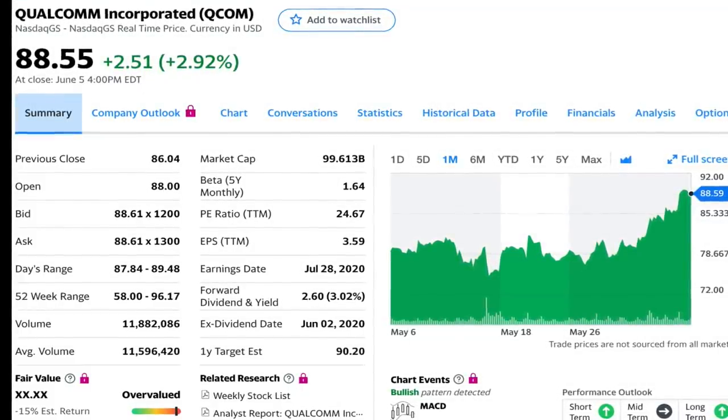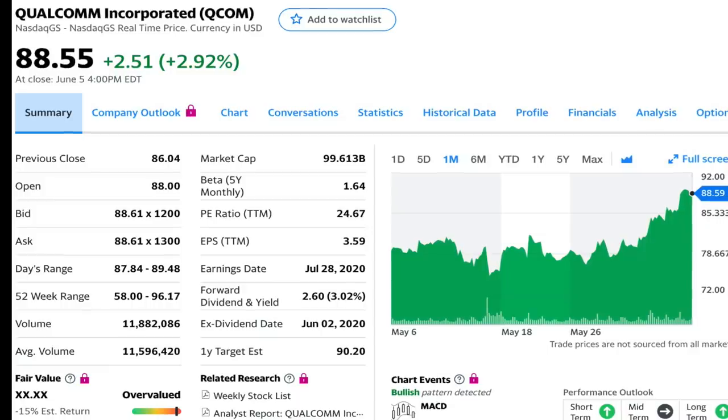If you want the detailed analysis video on any of these stocks, they're in the description below. I hope you really enjoyed today's short video and if my videos have helped you make money, please be sure to post a comment below to let me know. Thanks for hanging out with me today and I'll see you soon on a fresh new video.